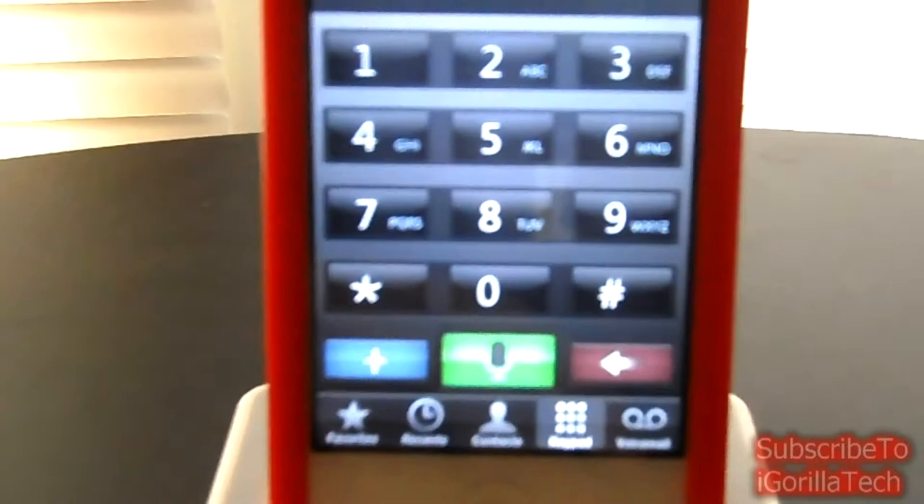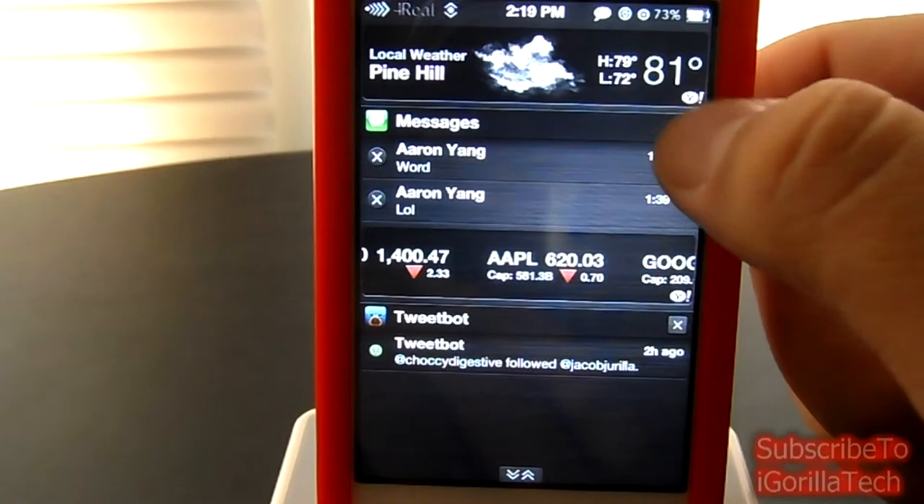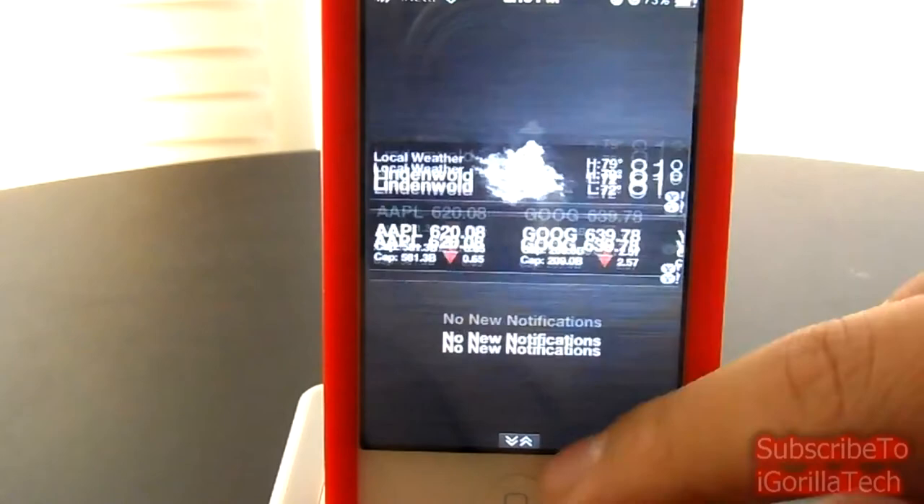Let's go over to Notification Center. The backing of Notification Center is themed. It has a light chrome finish, metal finish. Really, really nice.